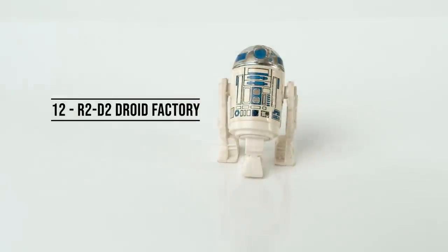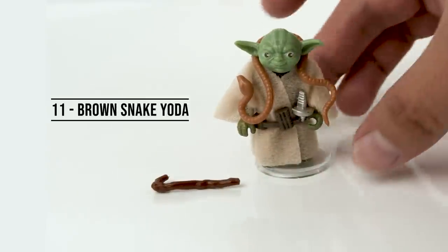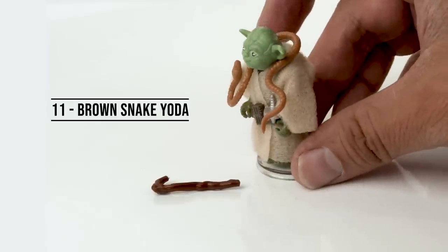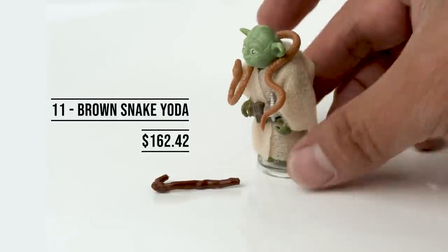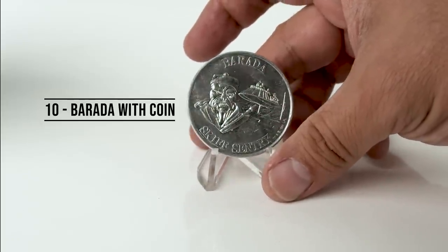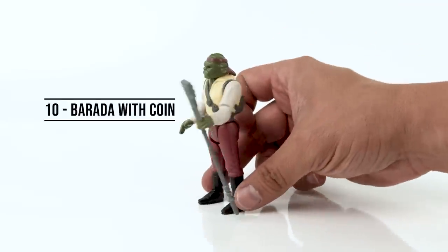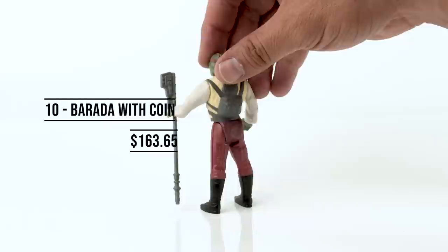Coming in at number 12, the R2-D2 in the Droid playset. And this one just broke the 100 mark at $100.50. Number 11, Brown Snake Yoda. I did buy his orange counterpart for around $80, but the Brown Snake Yoda doubled that price at $162.42. At number 10, Barada — and I'm including all the prices with the coins, so if you need to pause and readjust your list, let me know. I bought Barada and his coin for $163.65.